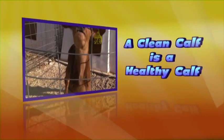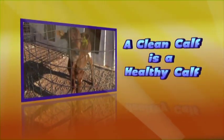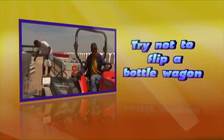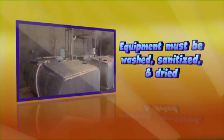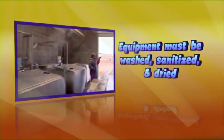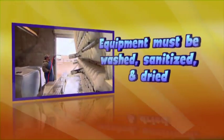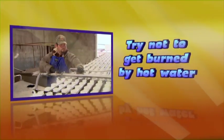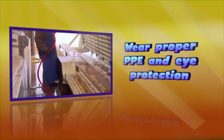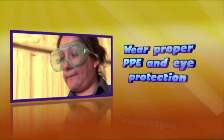Remember: a clean calf is a healthy calf. Take care not to flip a bottle wagon. The feeding equipment must be washed, sanitized, and dried after every feeding. Take care not to get burned by hot water. Wear proper clothing and eye protection when cleaning bottles.